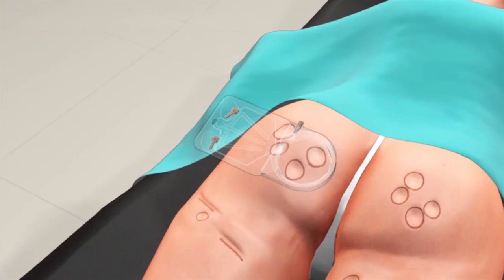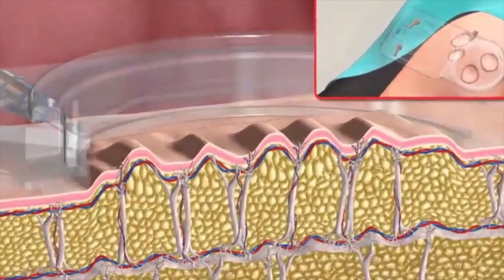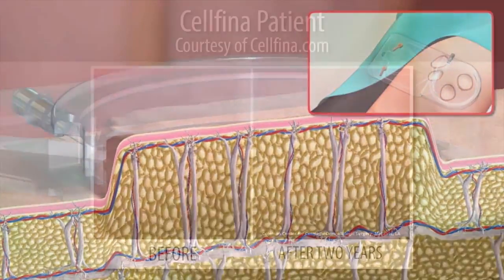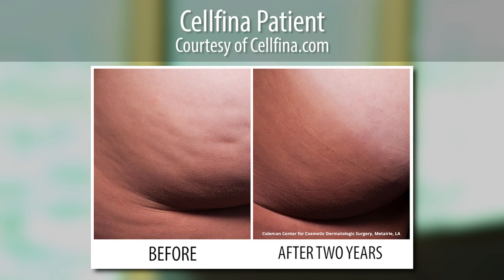The Sulphina device approaches it in the buttock and in the proximal thigh, and you're going to release those dimples. The company's data for the procedure is actually up to three years and it's all very favorable. It is an FDA-cleared procedure for cellulite reduction. You can actually go back to work that day if you want to, and you certainly can go to work the next day.